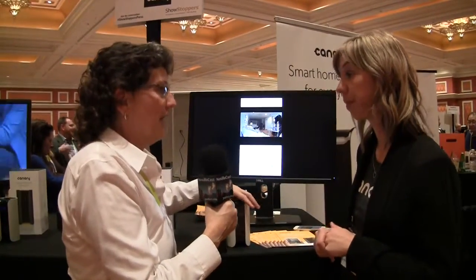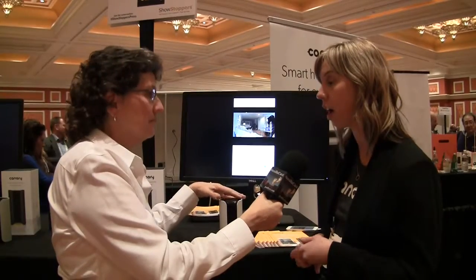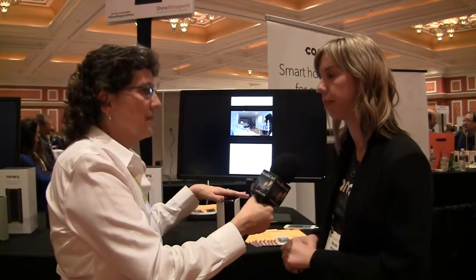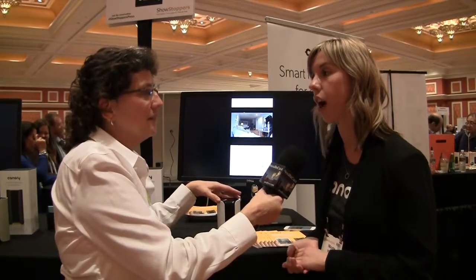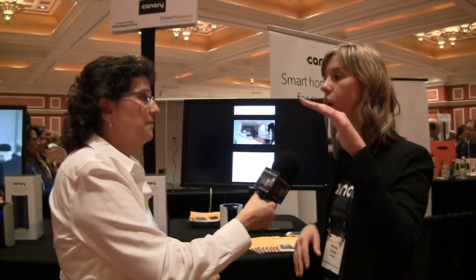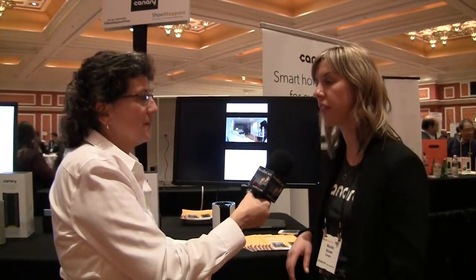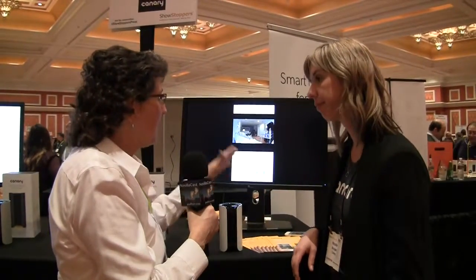Canary is available today at Best Buy, Apple Stores, Amazon, Verizon, and many other stores, as well as on their website. It retails for $199. For larger homes you might need a couple of units, but the recommendation is one per level or one near each entrance — or covering the main traffic area of your home should be sufficient.